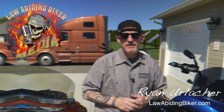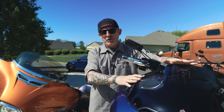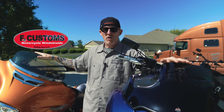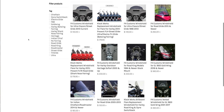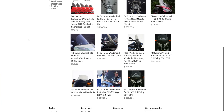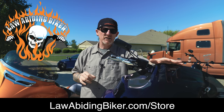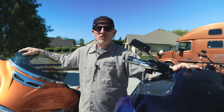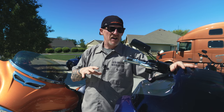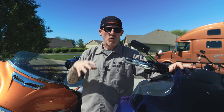Welcome back, Bikeaholics. Ryan Erlacher here, lawabidingbiker.com. We're going to talk about a couple of different windshields, mostly the Clockworks windshield on this Road Glide, and over on the Street Glide we've got an F4 Customs. Anything I talk about today I'll put links in the description below — that takes you right to the Law Abiding Biker store where we carry both of these windshields depending on your needs. This is a big, expensive decision that you're going to have for a long time, so you'll want to make the right purchase.